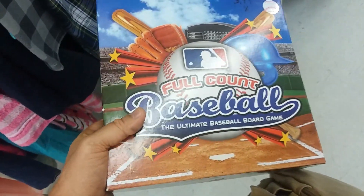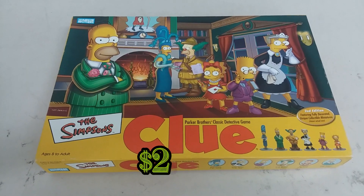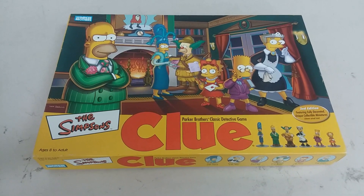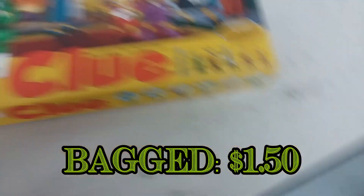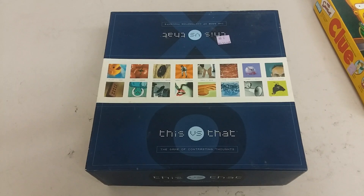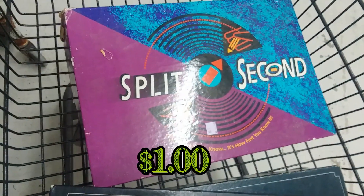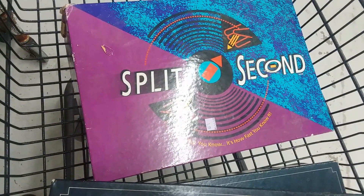Speaking of sports, here's Full Count Baseball — looks like a really cool game, but we're never going to play it; we're not sports game people, so leaving it. Here we have the Simpsons Clue — not a fan of the Simpsons, but they've got some nice miniatures, so I'll go ahead and pick that up for the miniatures. Here we have a game called This Versus That — looks like an interesting game I think my family would like, so I'll go ahead and pick it up.